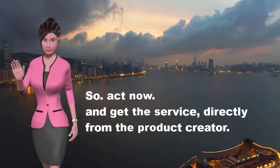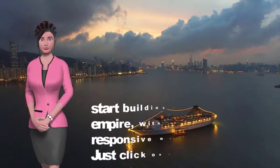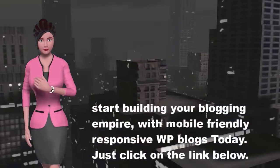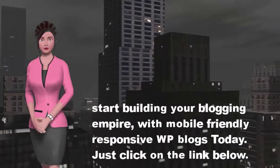So act now and get the service directly from the product creator. Start building your blogging empire with mobile-friendly, responsive WP blogs today. Just click on the link below.